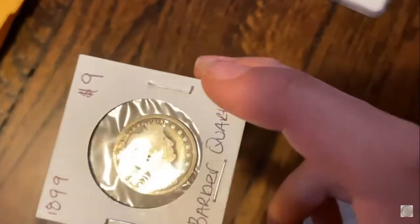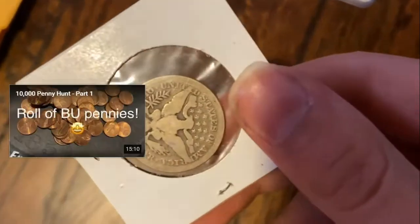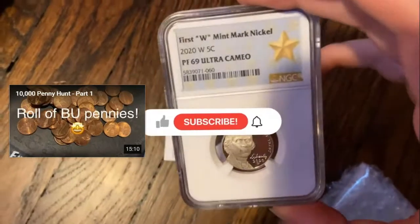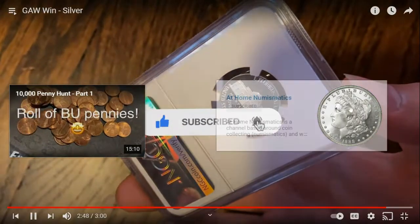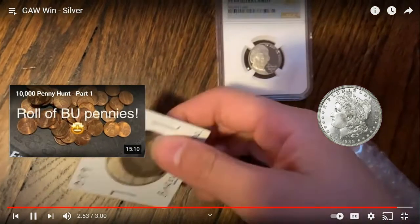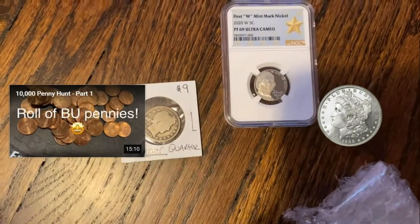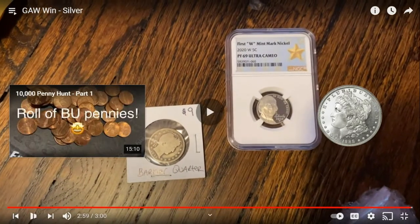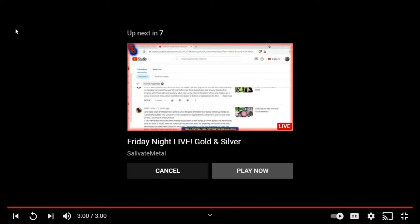I'm so excited, and that is our giveaway win! What a beautiful Barber quarter, minted in Philadelphia, and this graded nickel — thank you! Thank you all for watching. Make sure to like, comment, and subscribe, and go subscribe to the channel linked in the description. Maybe you can win some giveaway prizes yourself!